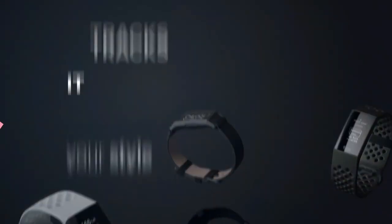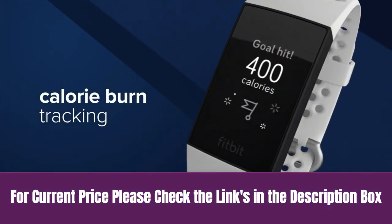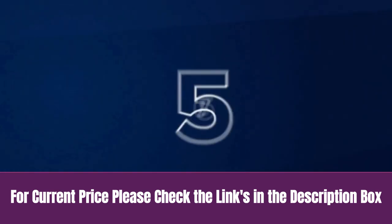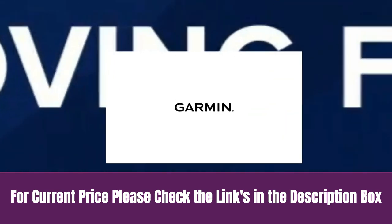Syncing to mobile devices requires Bluetooth LE and an internet connection. Syncs with Mac OS 12.2 and up, iPhone 5s and later, and iPad. For current price, please check the links in the description box.